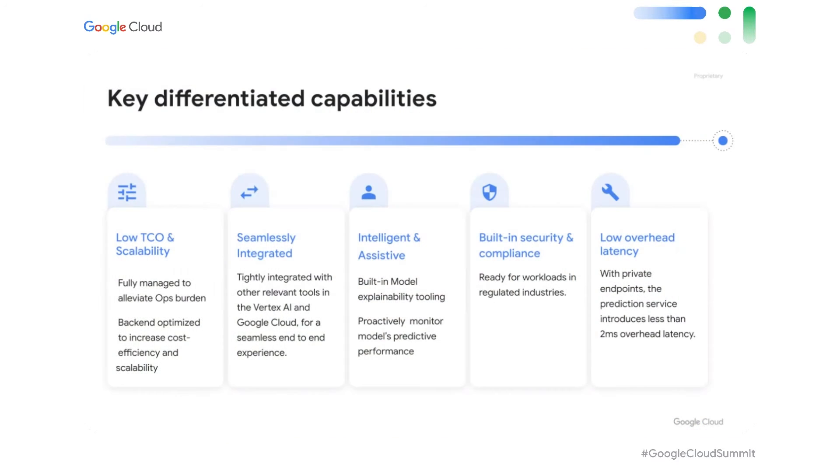So how do we do that? Let's look at some key differentiated capabilities of Vertex AI Prediction Service. We offer low TCO, which means the overall cost of serving is low. Because Vertex AI is a fully managed service, that means we elevate the ops burden on you. Seamless autoscaling reduces the need to over-provision hardware. We have a wide variety of VM and GPU types that enable you to pick the most cost-effective hardware for a given model. In addition, we have many proprietary optimizations in our backend that further reduce cost as opposed to open source.